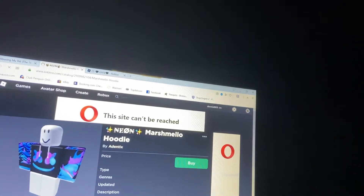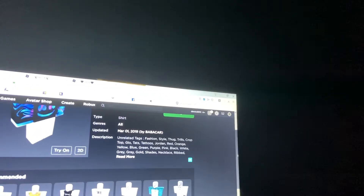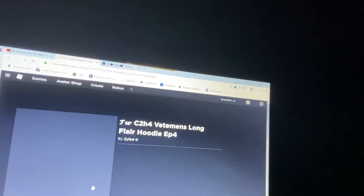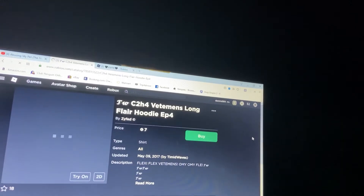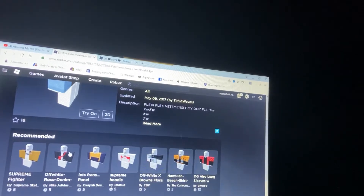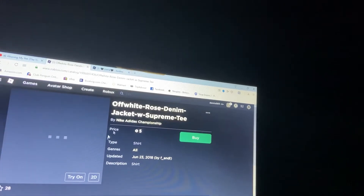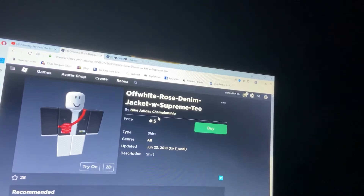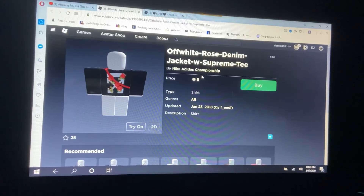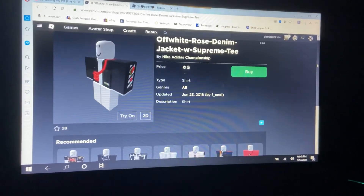This particular one isn't cheap, so I don't really recommend it. Basically all the male clothes are kind of the same — it's a bit sad. All you can get is a shirt, a tuxedo, or a hoodie. But here's one that is five Robux, so you can get this male shirt if you like it.